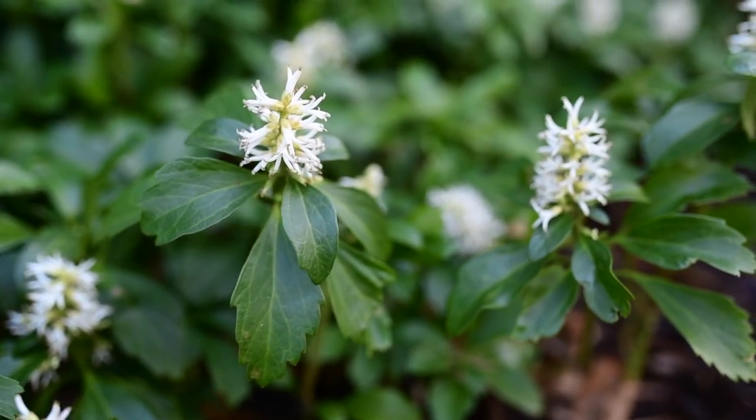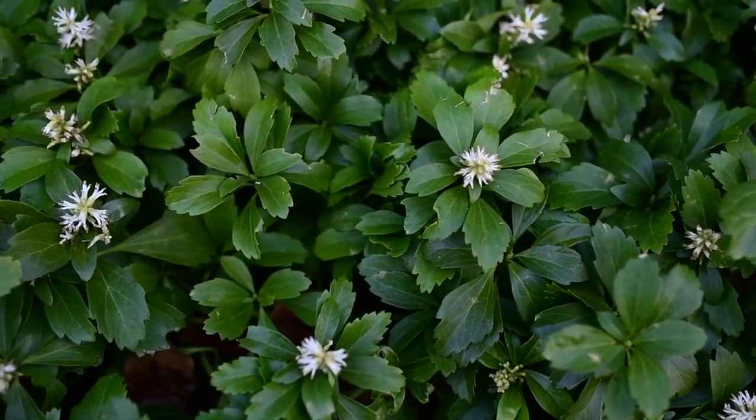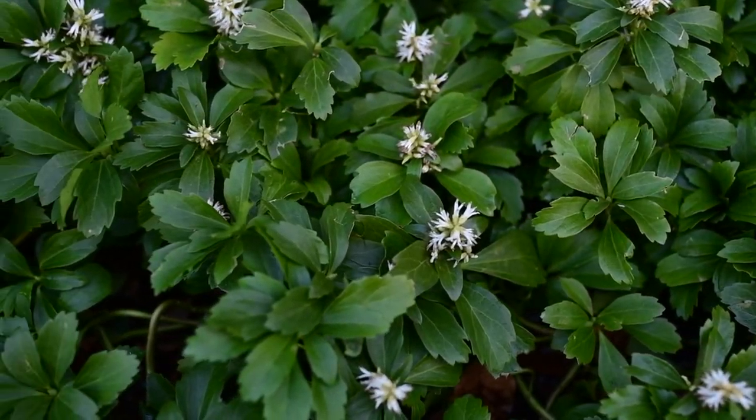Here we are in the middle of the Pachysandra patch. Pachysandra is underused — not thought of so much as a perennial — because it's a great evergreen ground cover, but it's a fabulous early spring bloomer with white flowers that on a warm day are quite fragrant. Really reliable, fabulous perennial.